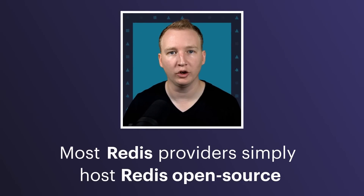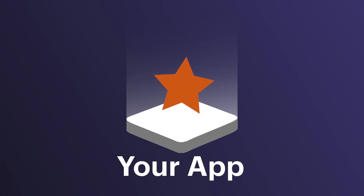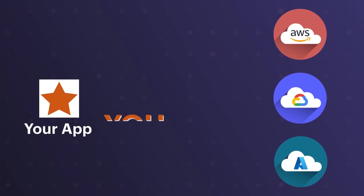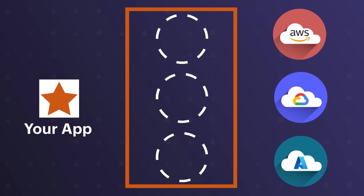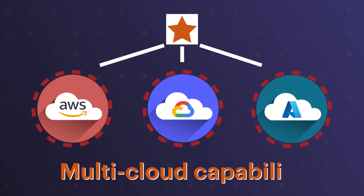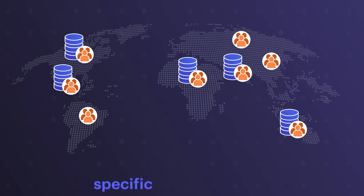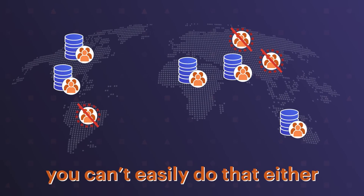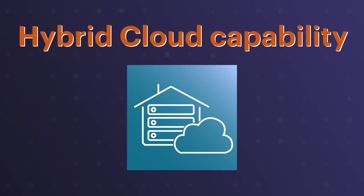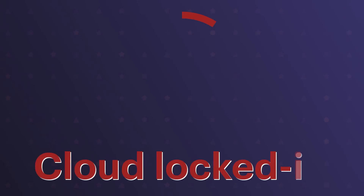Most Redis providers simply host Redis open source and provide Redis as a cache, but they don't support Redis as a database. Not only that, they tend to lock your app into their cloud. If you need to move to a different cloud provider for any reason, you can't, because the rest of your data is stored in cloud-specific databases and services such as DynamoDB, Kinesis, and countless others. If you need multi-cloud capability or a hybrid cloud capability to store some private data on-prem while still using the cloud for the rest, it's going to be a struggle. You have lost all the flexibility and now your app has become cloud locked in.